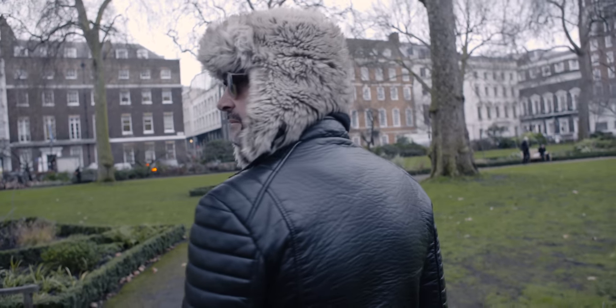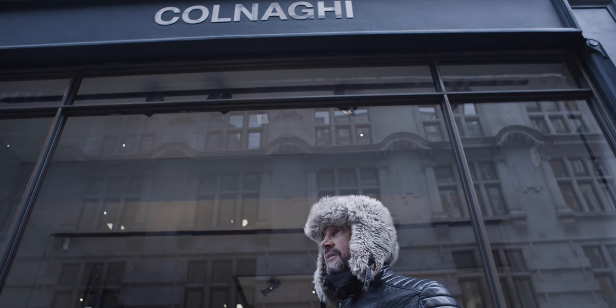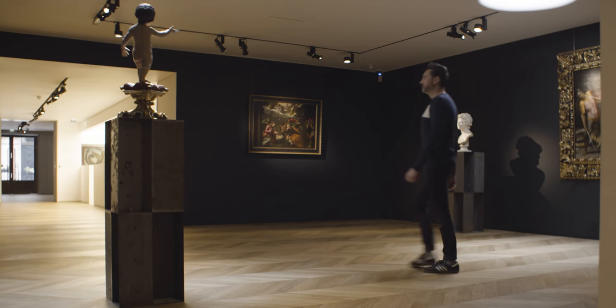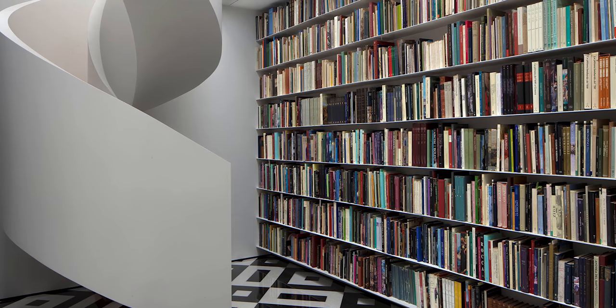I was commissioned to do this new space because they moved from Old Bond Street last year and the Crown State offered this new building space to them. So I had to start from scratch and do the gallery space, the offices, and this library, which is the library from Colnaghi.